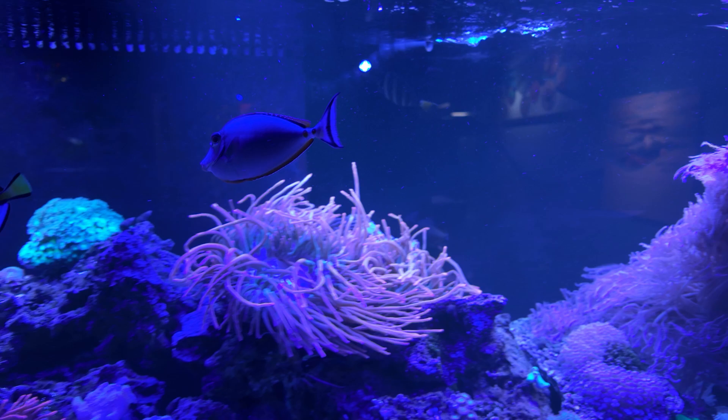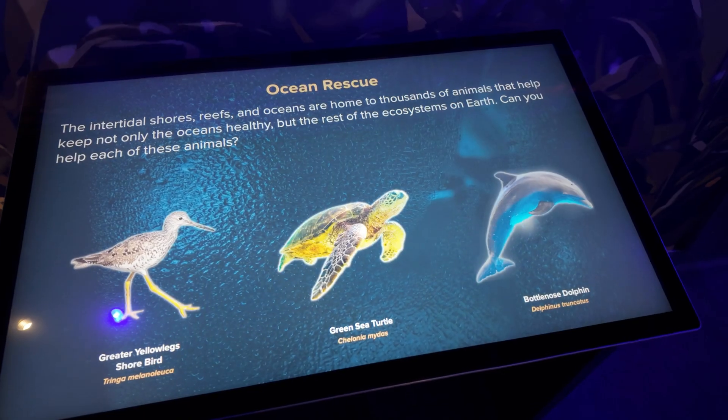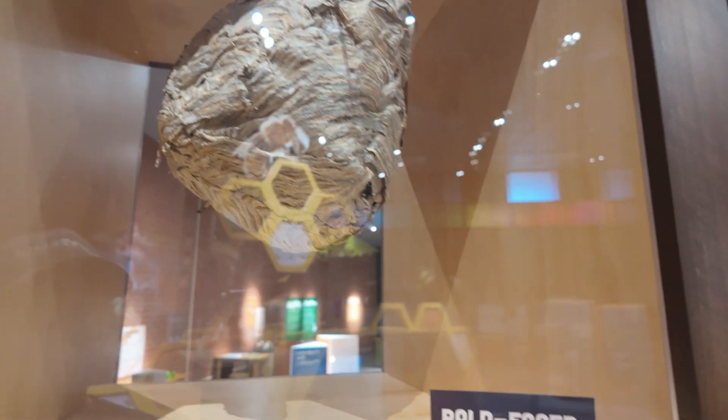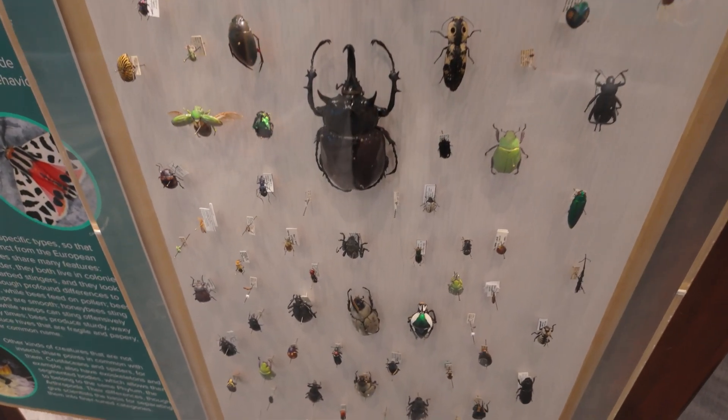You can check out the amazing creatures in their coral reef, open ocean, and kelp tanks. They also have some amazing games and learning experiences. Another fantastic exhibit includes the Wild World of Bugs, where you can explore the fascinating lives of insects through graphic displays, hands-on activities, and larger-than-life models.